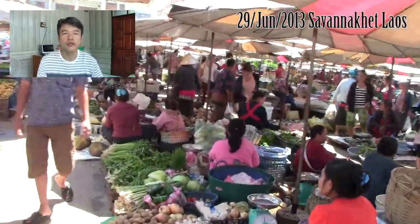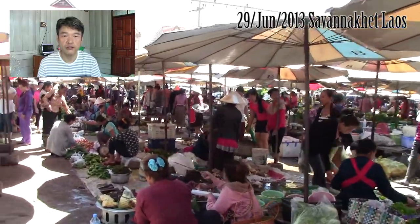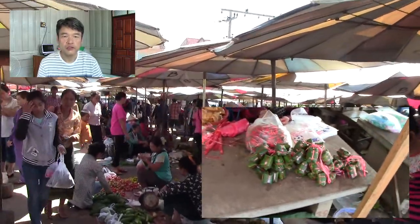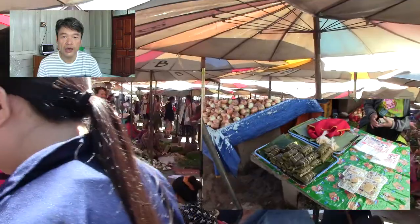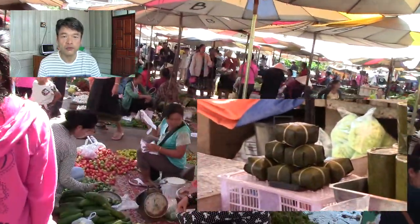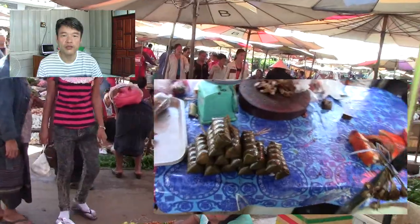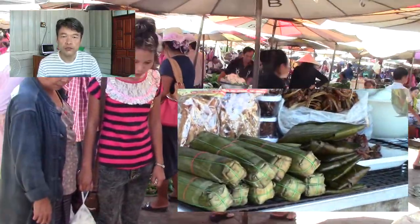There are some foods folded in banana leaves in Laos. Therefore, you couldn't know what's put inside unless you knew of it in advance or could ask in Lao. As I came here for the first time, I also didn't know what was put inside, but my curiosity led me to choose one at random.